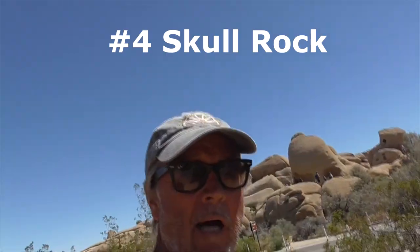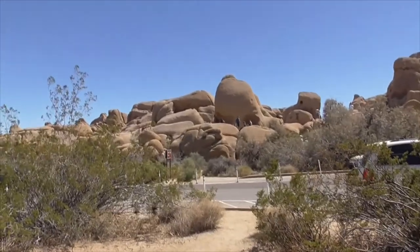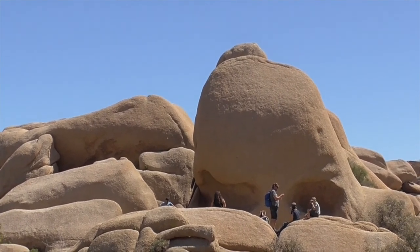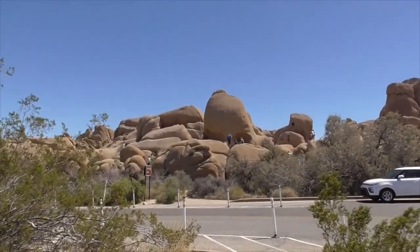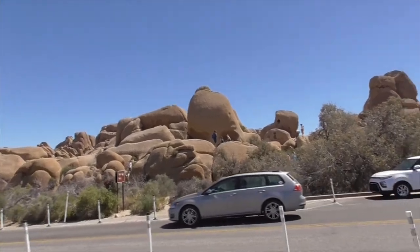Another required stop up here at Joshua Tree is Skull Rock. You can park right across the highway or walk down from Jumbo Rocks Campground or a variety of other trails. The problem is it's so crowded all the time — weekdays, weekends, whatever.